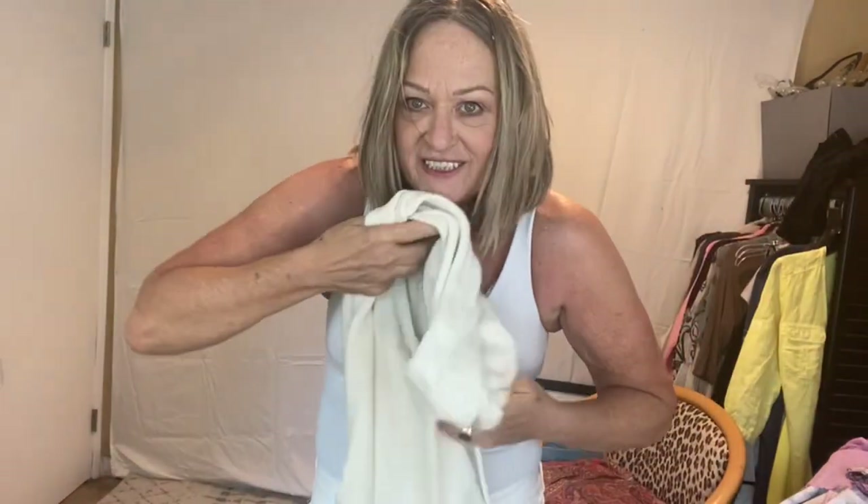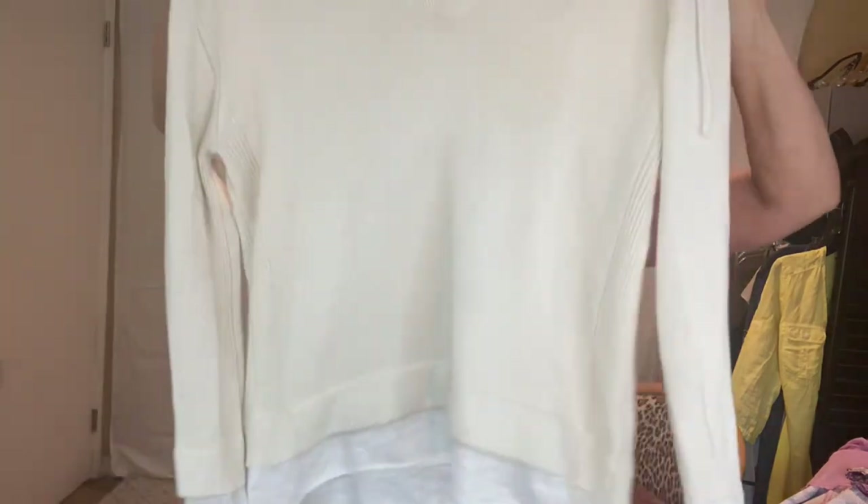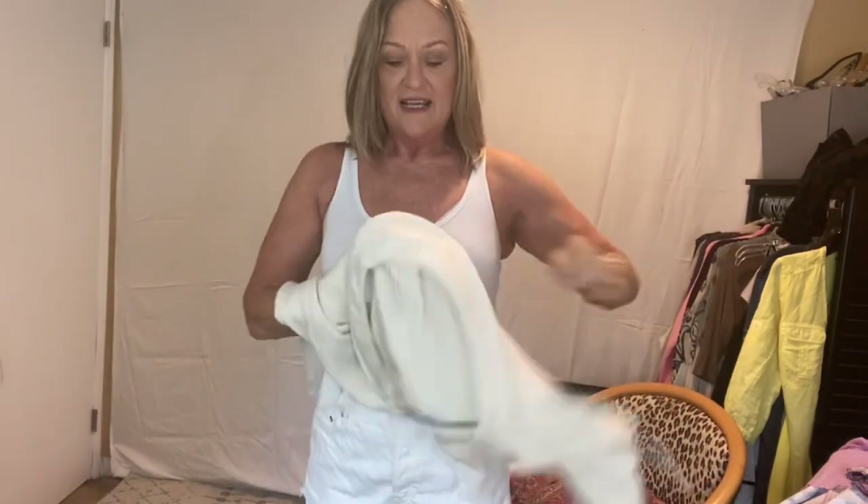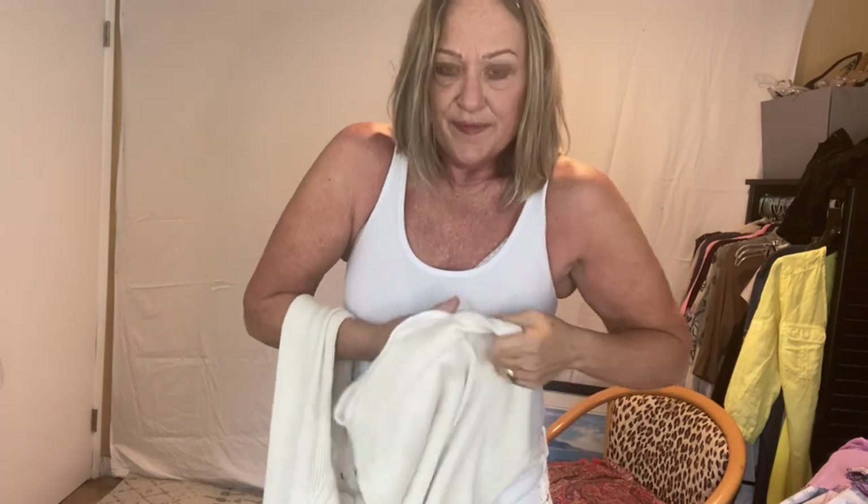And then this next one technically will go with the white. This one has a hoodie with a layered look. And again it's a $385 retail. These are both size smalls, too, so they're pretty generous fit.